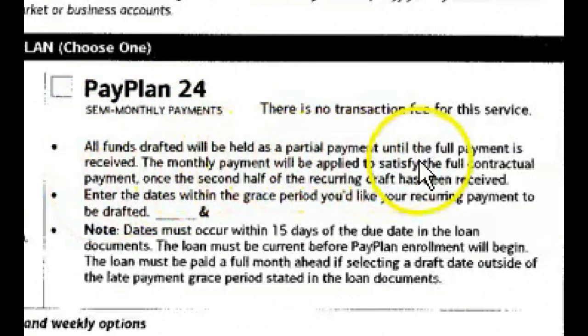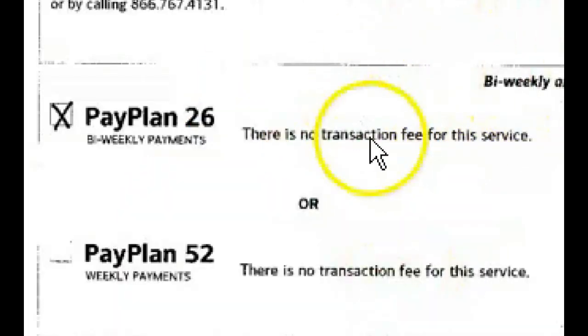Then there's Pay Plan 24 — semi-monthly payments. All funds drafted are held as a partial payment until the full payment is received. Dates must occur within 15 days of the due date. I chose Pay Plan 26, which is bi-weekly, and there's also Pay Plan 52, which is weekly. Importantly, there is no transaction fee for this service.